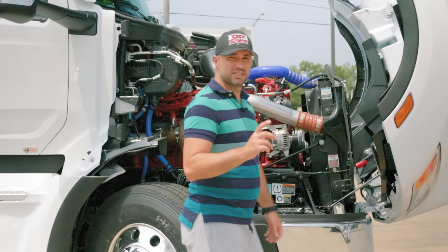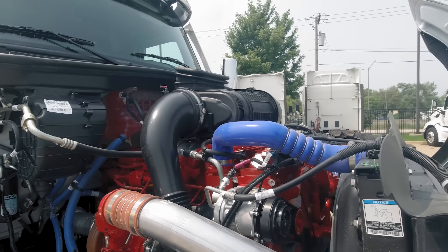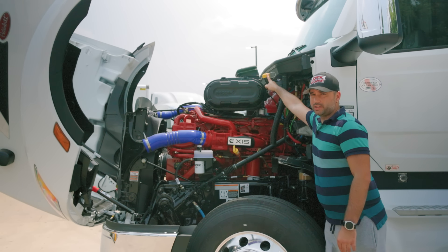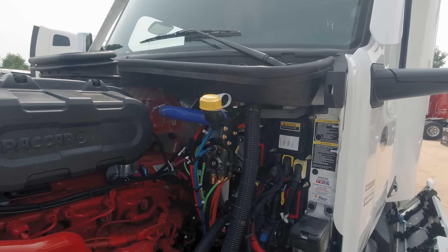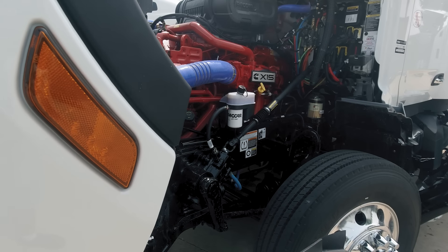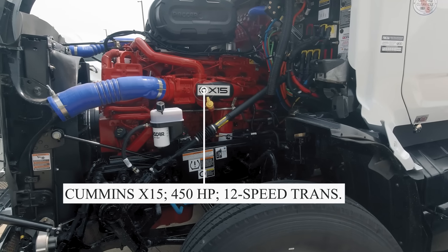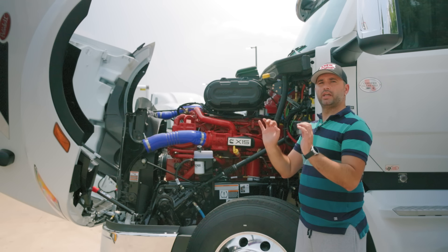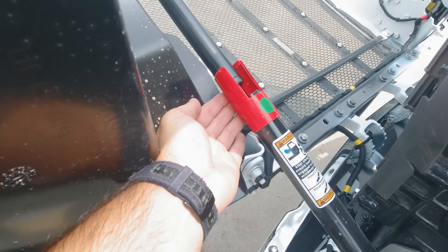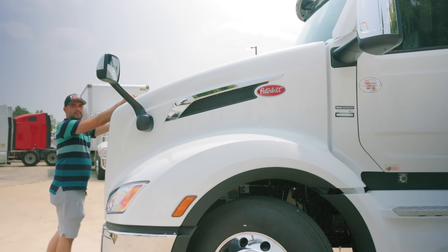Now you might be wondering — since the coolant reservoir was moved, how do you actually add coolant? Good question. On the driver's side there is an access point for your coolant reservoir where you can refill antifreeze or coolant as needed. This is a Cummins X15 engine with 450 horsepower and a 12-speed automatic transmission. To close the hood, you cannot just lift it from the front — you need to prop it up first and then go from the front to close it.